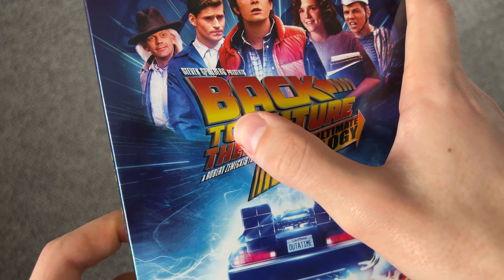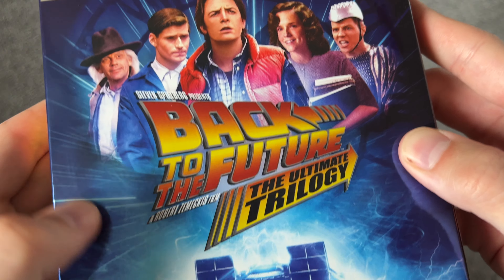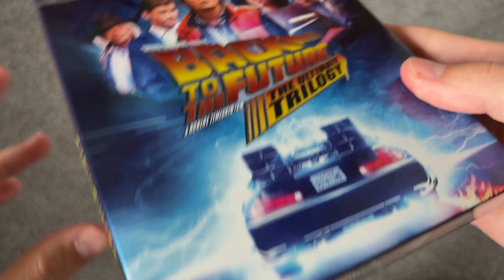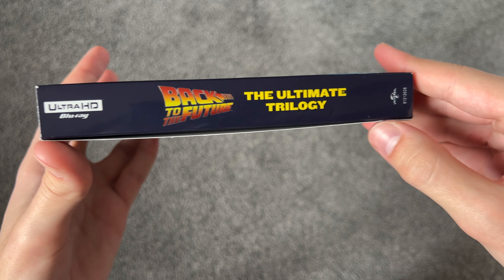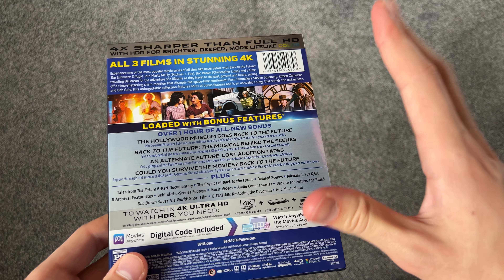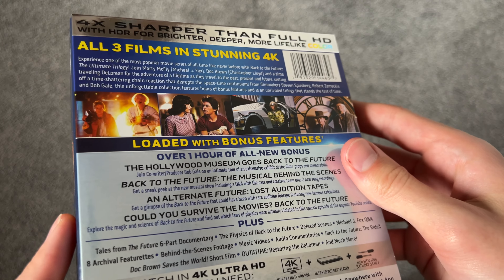We have 'Back to the Future' embossed, as well as 'Ultimate Trilogy.' We have 'Steven Spielberg Presents' and 'A Robert Zemeckis Film.' It's slanted lettering, so it's a little hard to read. Here is the side of the box — UHD, Back to the Future, Ultimate Trilogy. Universal down there. I got this set for only $20 on Groove.com with a coupon. Especially since it's in 4K, it was a no-brainer. I had to pick this up.